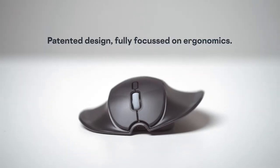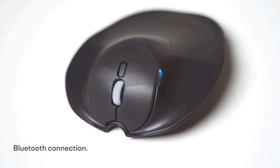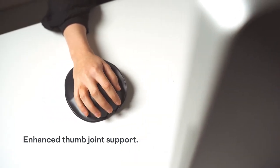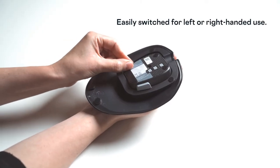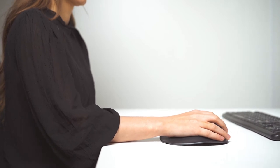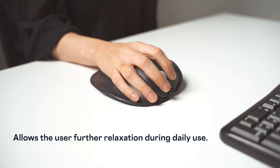Patented design, fully focused on ergonomics. With easy Bluetooth connection, an even better ergonomic shape, and enhanced thumb joint support. Easily switched for left or right-handed use. The Handshoe Mouse Shift allows the user further relaxation during daily use.